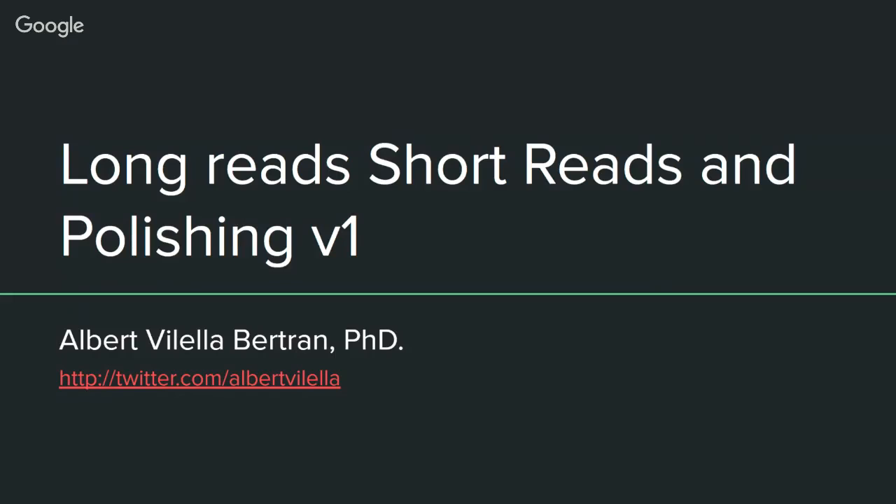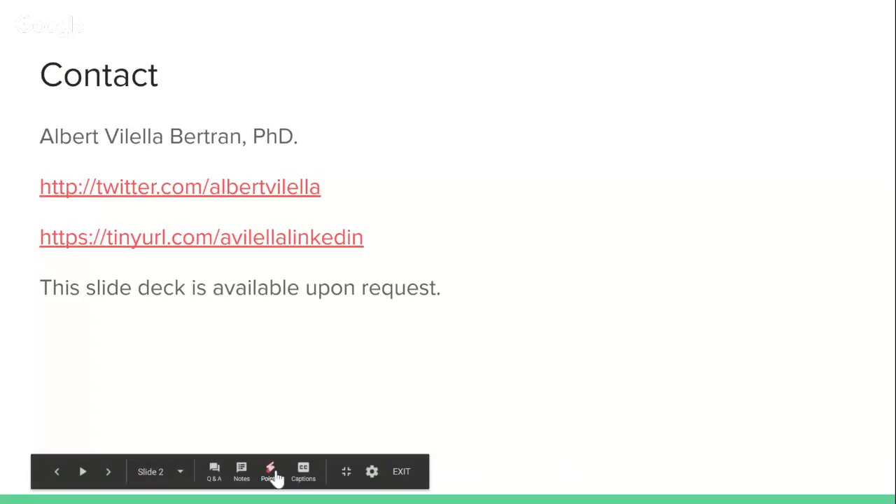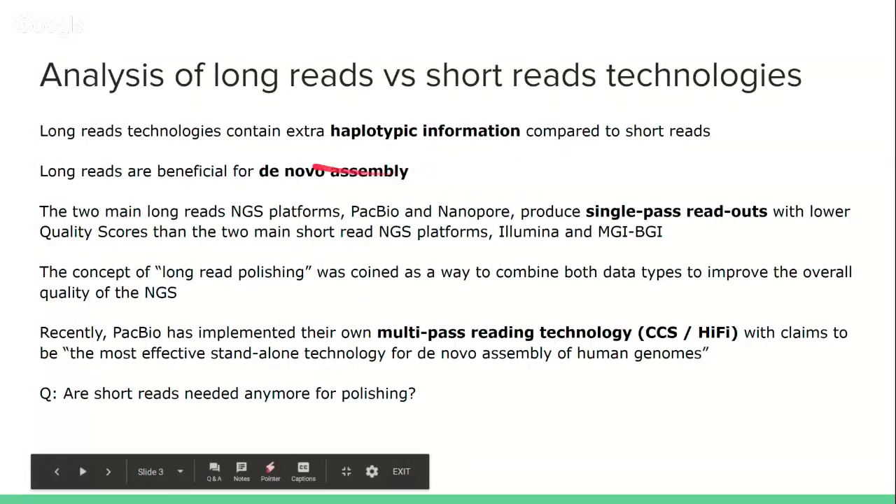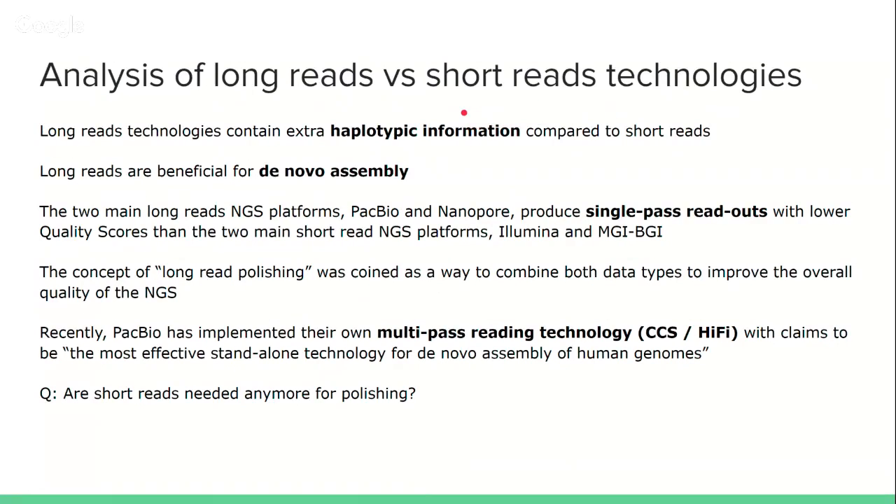Hello and welcome to the Omics podcast. My name is Albert Villella. Today I'm going to talk about long reads, short reads and read polishing. I'm going to do an analysis of long reads versus short read technologies, what connotations they have with each other, and what these new multi-pass reading technologies can bring to the table.